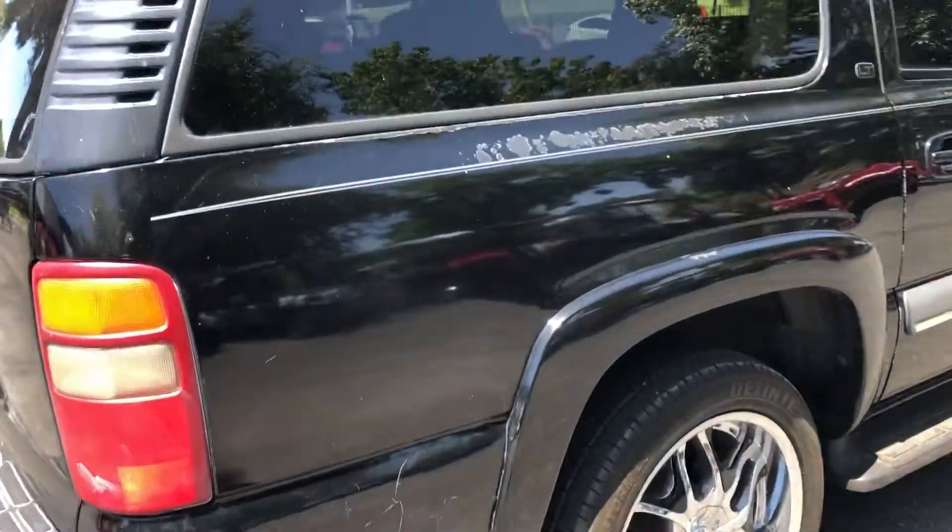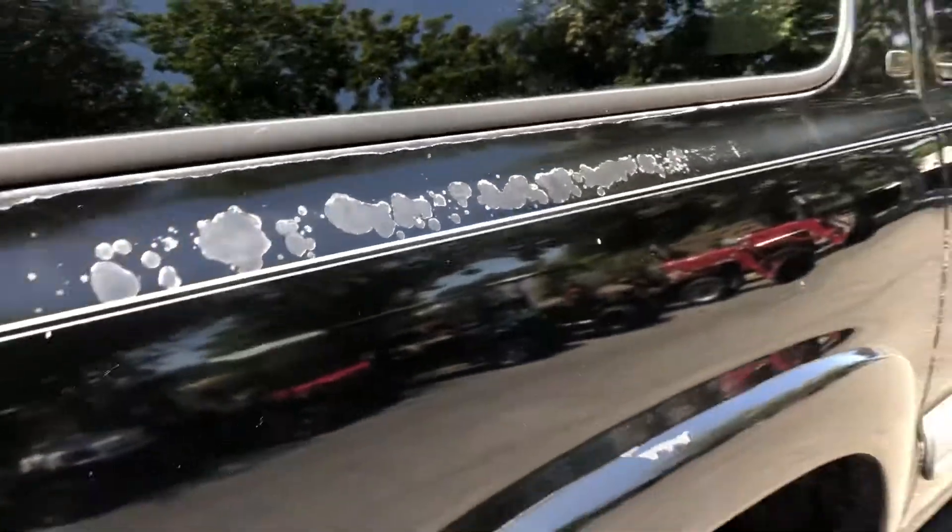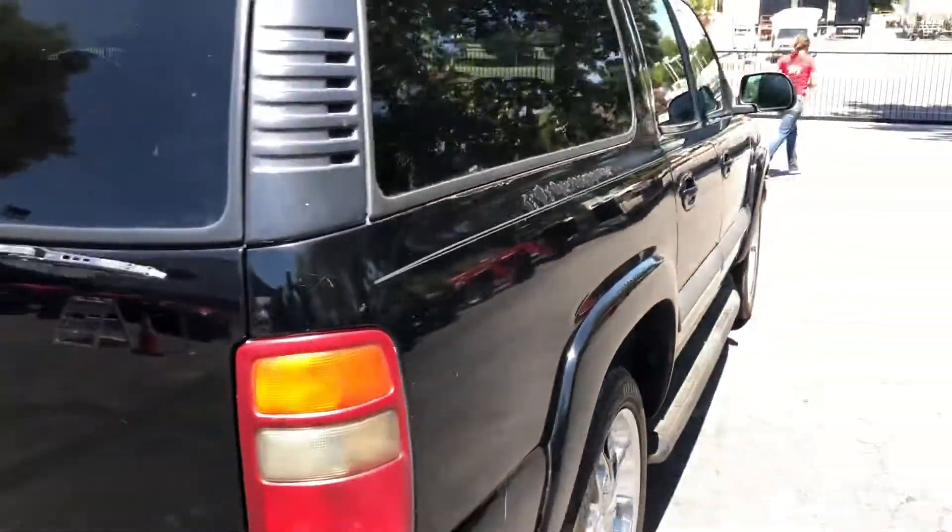A little cracking right here, a little paint blemish right there. But other than that, this set's pretty good. LT model.